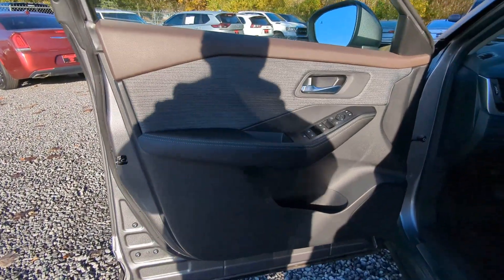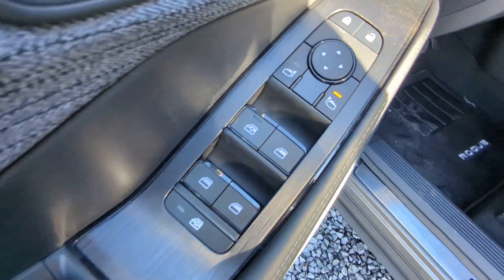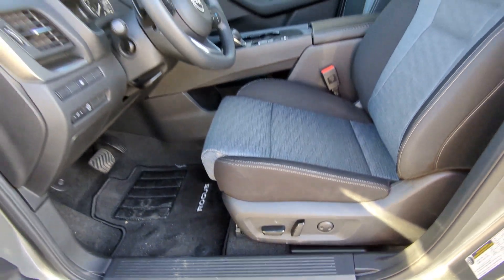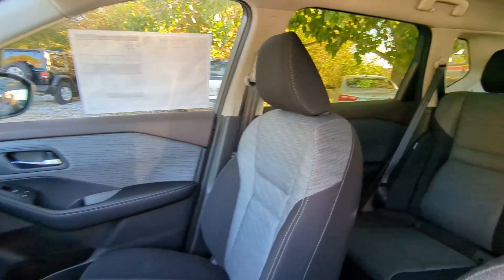The following are some of this vehicle's highlighted options: pre-collision system, lane departure warning, keyless entry, backup camera, keyless start, lane keeping assist, remote engine start, satellite radio, adaptive cruise control, heated mirrors.